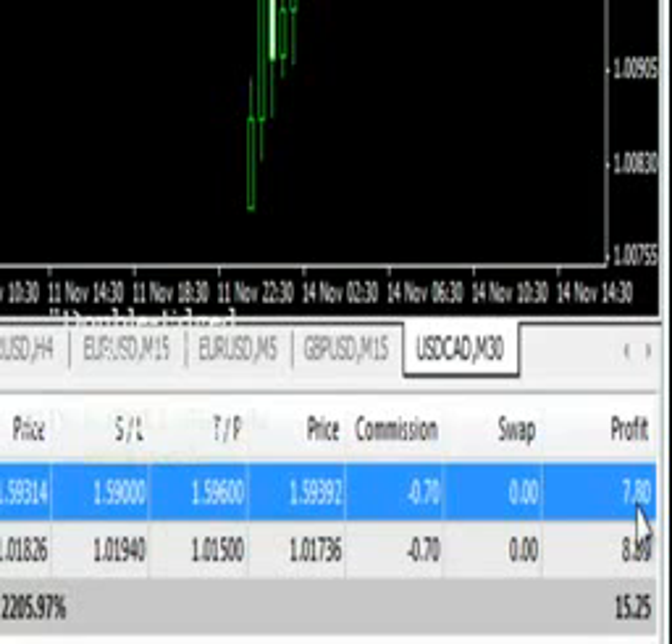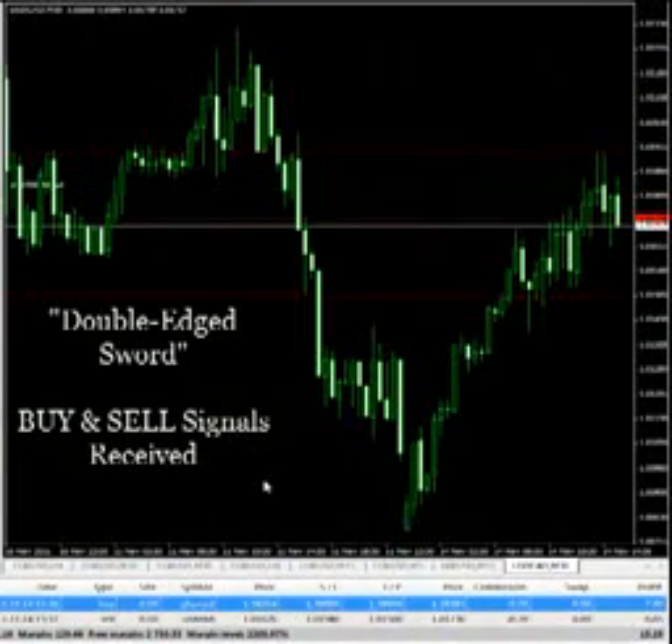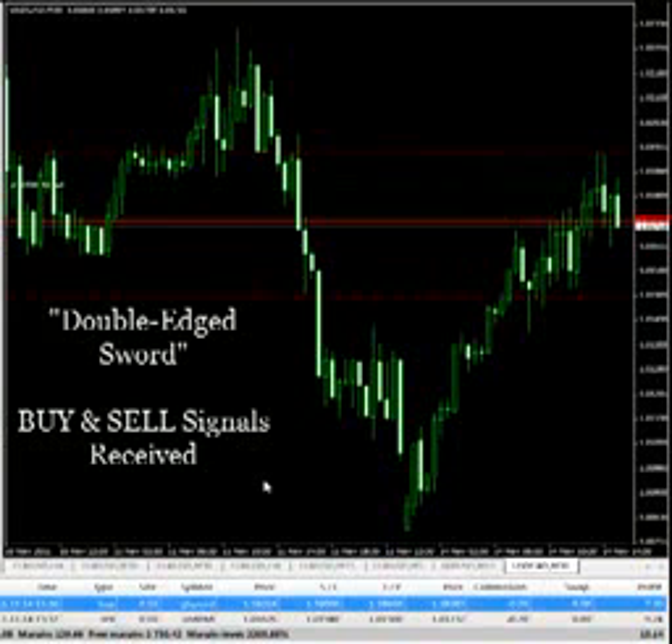The ITM Financial engine, for all members, is capable of producing such results as well, where it can tell you exactly which pairs to buy and which pairs to sell at the same time, so you can totally max out your profit in both directions, upwards and downwards.